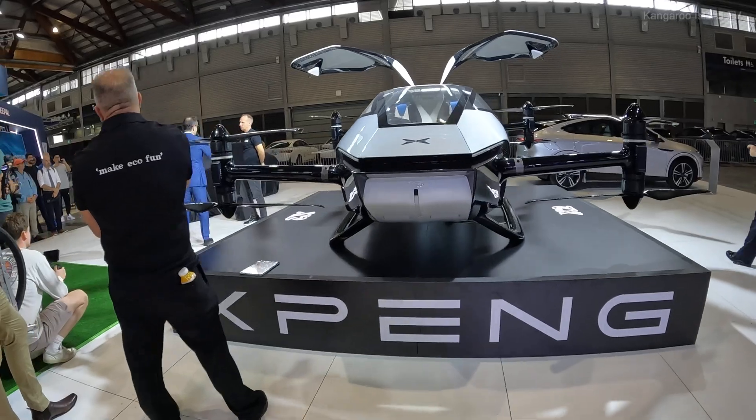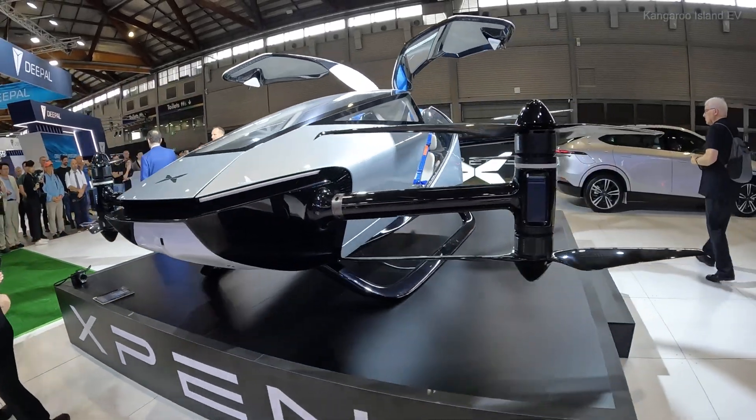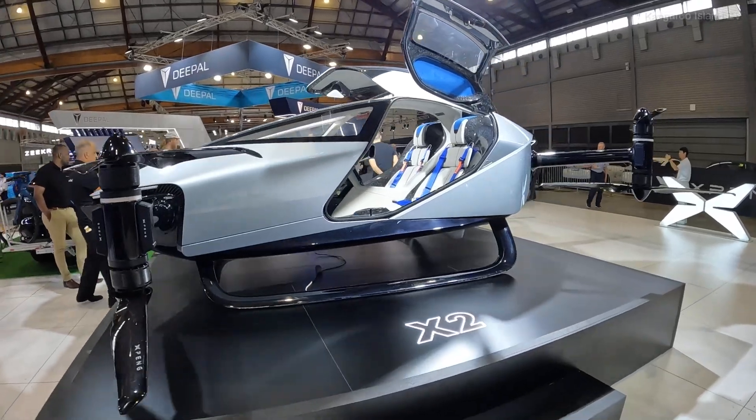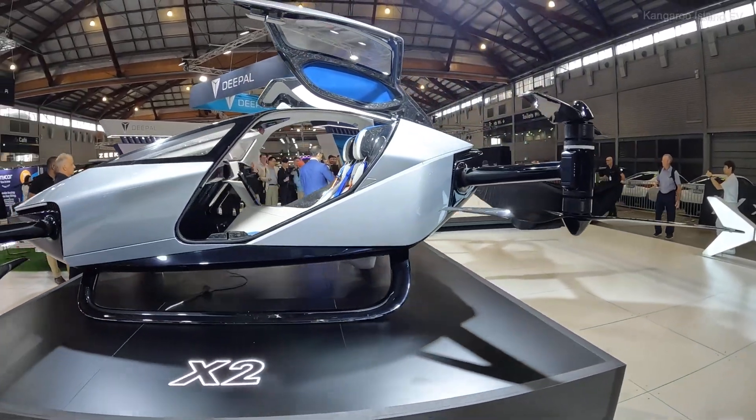First time outside of China, Dan, we're going to show the audience the Mona M03. George, here it is, first time ever outside of China.